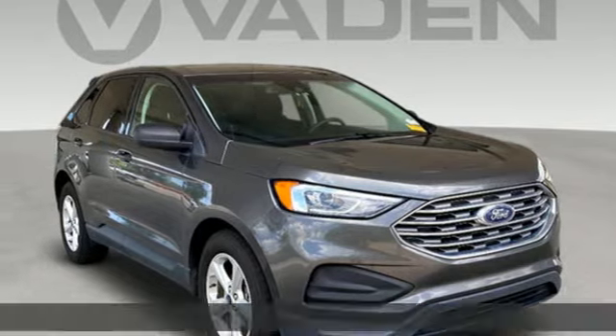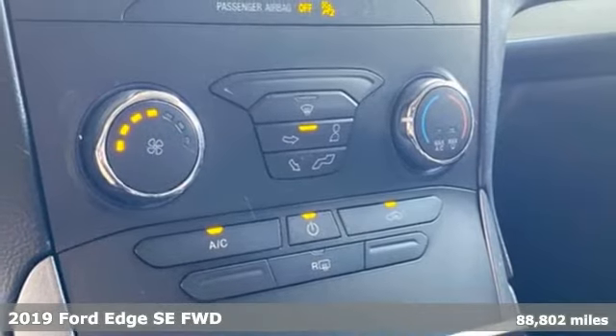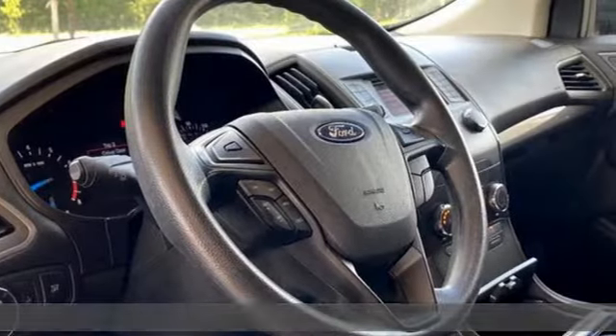Here's the 2019 Ford Edge. Ford has won over millions of loyal customers with a wide range of value-driven vehicles. It comes with great features you'll love.